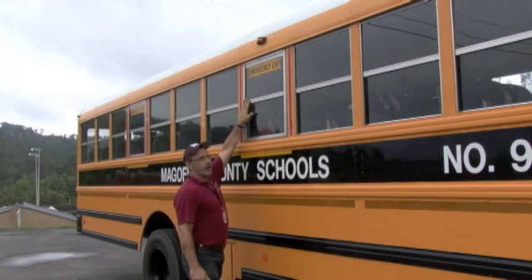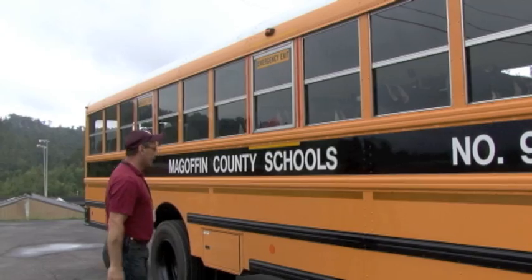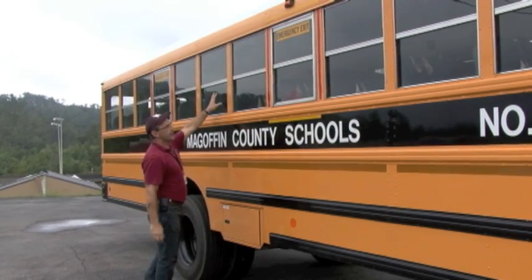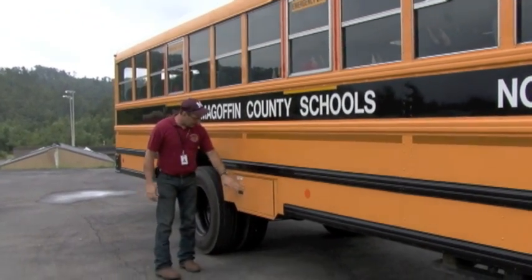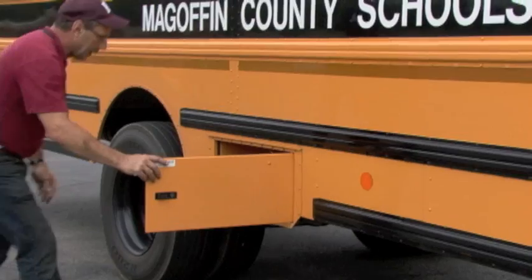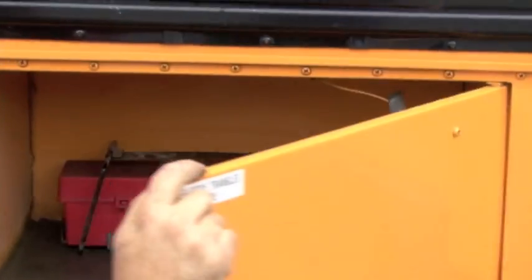I'm checking my emergency window — it is properly labeled and has reflective tape around it. I have another amber reflector — it's intact. I'm checking these other three windows — they're intact and secure. I have a compartment here labeled reflective triangles — that's where my three reflective triangles are. I will make sure that they are in there. When I look in here, right here are my three reflective triangles — they are in there and they're secure.